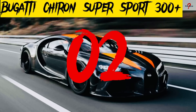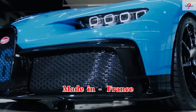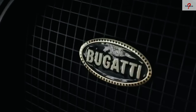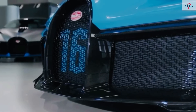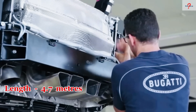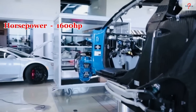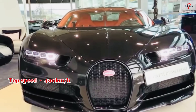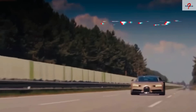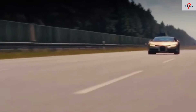Number 2: Bugatti Chiron Super Sport 300 Plus. It's a gorgeous supercar made in France, designed to achieve maximum aerodynamic efficiency and stability even at speeds of over 420 kilometers per hour. It is 4.7 meters in length and weighs 1,970 kilograms. It is powered by an 8-liter V16 engine with 1,600 horsepower and 1,600 newton meters of torque. It has a top speed of 490 kilometers per hour and takes 2.3 seconds to accelerate from 0 to 100 kilometers per hour. Only 30 of these vehicles will be built, with a price tag of $3.9 million.